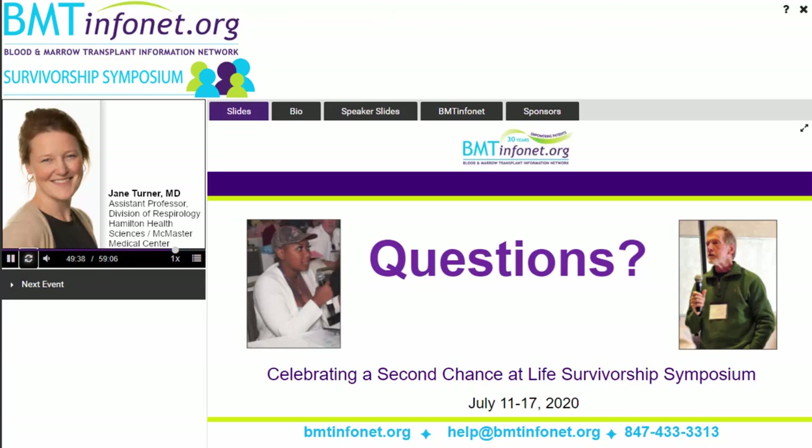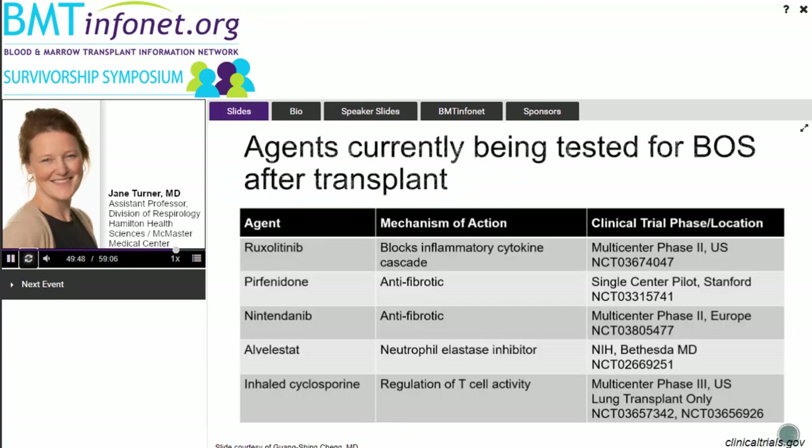Q: Is Rituximab effective for BOS? A: There are studies of Rituximab in BOS. More so it's being studied in earlier complications such as idiopathic pneumonia syndrome and alveolar hemorrhage. For BOS specifically, there's no evidence as of yet, but there are some studies looking at Rituximab for this indication.